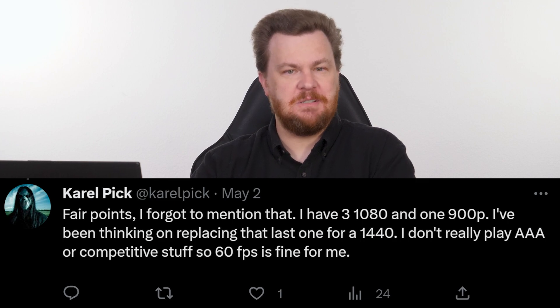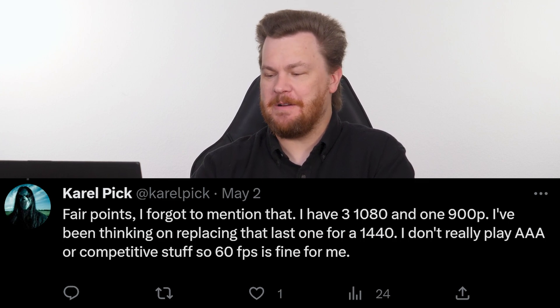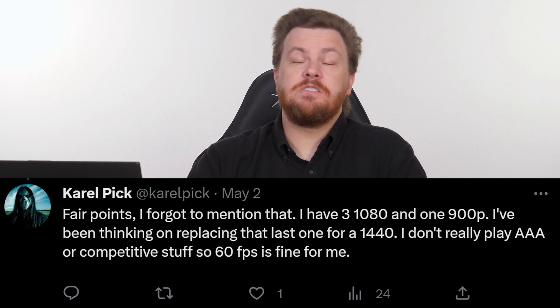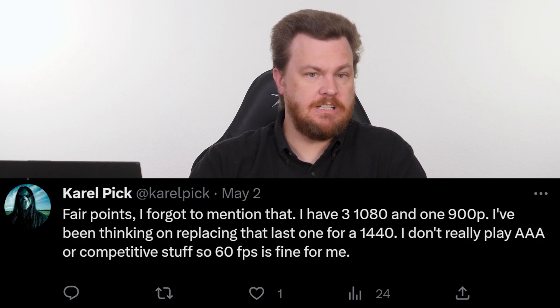That Ryzen 5 1600 might have been nice in its day, but it is definitely due for an upgrade. Carol also says she doesn't really play AAA games or competitive stuff, so 60 frames per second is fine. Good to know.